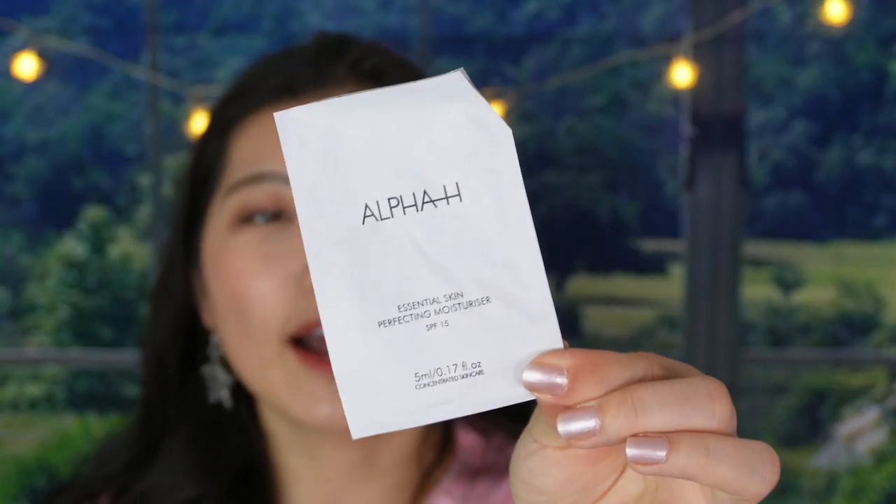The next one — unfortunately — is all dried out, which is exactly why I wanted to use foil samples as quickly as possible. This is the Alpha-H Essential Skin Perfect Moisturizer SPF 15. When I opened it, it was completely dried out — the oils were gone and the cream crumbled. I couldn't use it anymore. That's why I can't keep all these foils and pulls without using them.